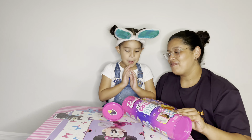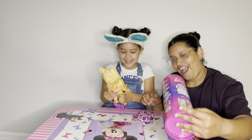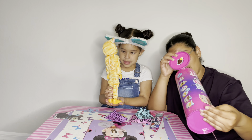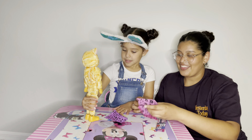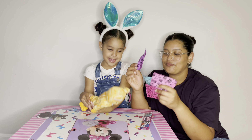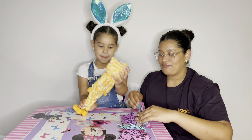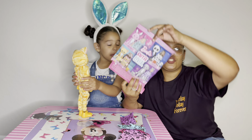Ready? Yeah, open it. Okay. Oh my goodness! So, what does it come with? It comes with four little bags. Yeah, look you guys. And with a cute cat - Barbie cat. And it comes with a cute little instruction.